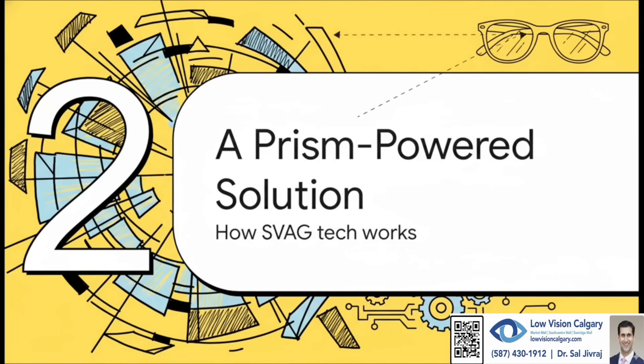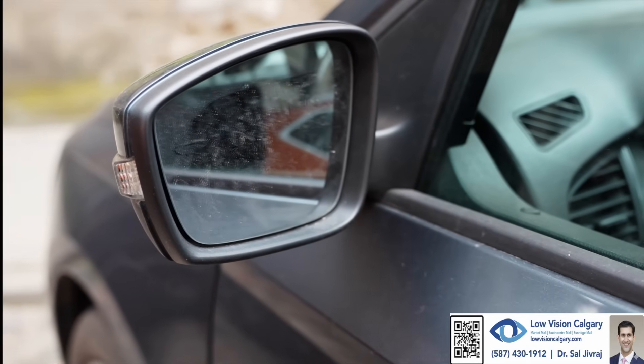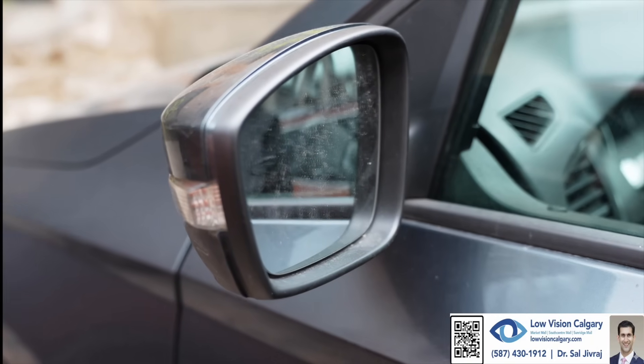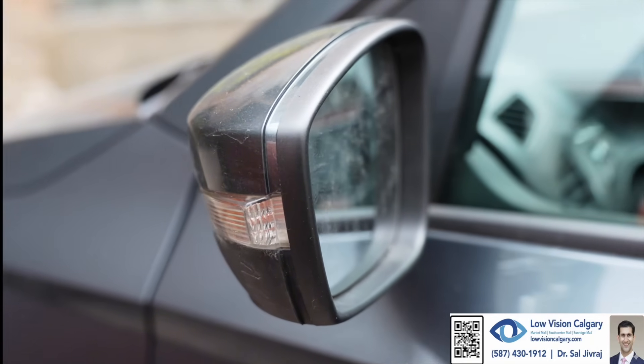Let's get into this amazing prism-powered solution and find out exactly how these glasses work. Side Vision Awareness Glasses, or SVAG, look pretty much like regular glasses, but they have a secret weapon: a really high-power prism built right into the lens on the side where the vision is missing. Just think of it like the side view mirror in your car — you don't stare at it the whole time, but it's always there, pulling in information from your blind spot and keeping you aware.